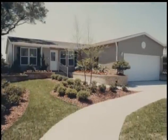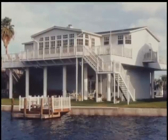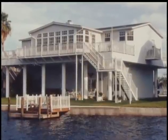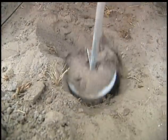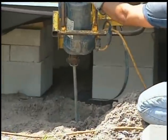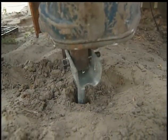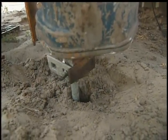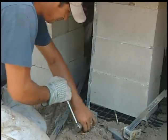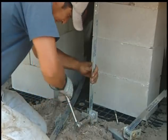Florida factory-built homes include high-quality HUD-Code manufactured homes, as well as DCA modular and stilt homes. HUD-Code manufactured homes are securely anchored a minimum of four feet in the ground to meet stringent state and federal installation building codes. These specifications require that all factory-built home installations be designed and installed to withstand hurricane-force winds.